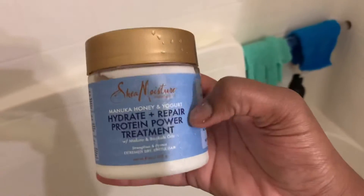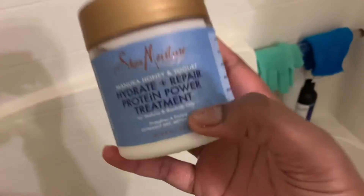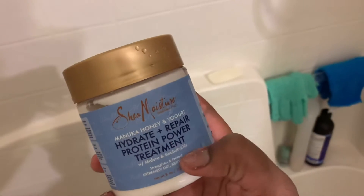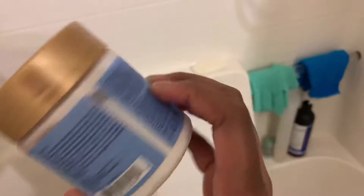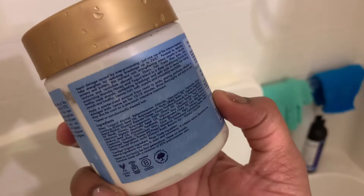That's why my hair has been growing — you gotta stimulate your scalp. This is my protein treatment with manuka honey and yogurt. I absolutely love manuka honey. I have the Hydrate and Repair protein power treatment — I think you leave it on for 10 to 15 minutes.